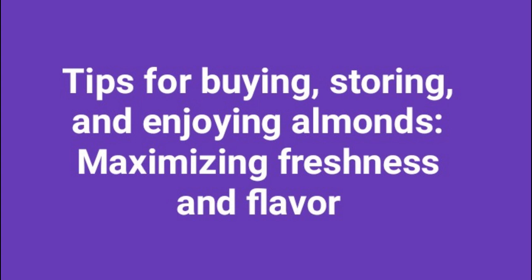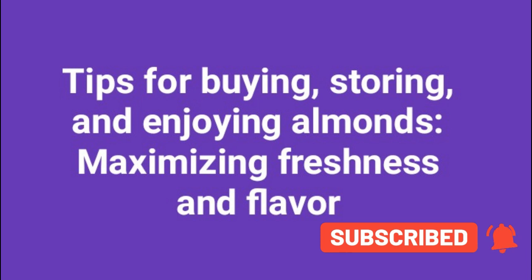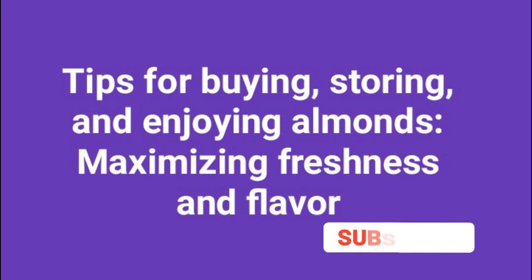Firstly, when purchasing almonds, opt for raw, unsalted varieties whenever possible. This allows you to have more control over the flavors and seasonings you add to them. Look for almonds that are plump, uniform in size, and have a crisp texture. Avoid any almonds that appear shriveled or have a rancid smell.